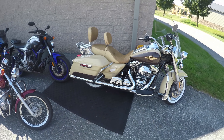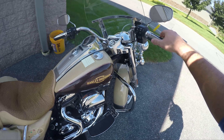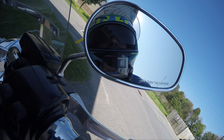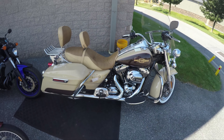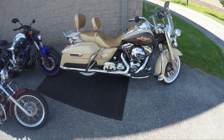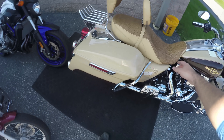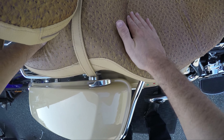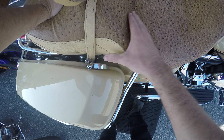What's up guys, Sean here from SRKCycles.com. We have a 2014 Harley-Davidson Road King with the big bad high output 103 motor. This thing has an ostrich skin seat — you guys know that was not cheap, but it feels so good.